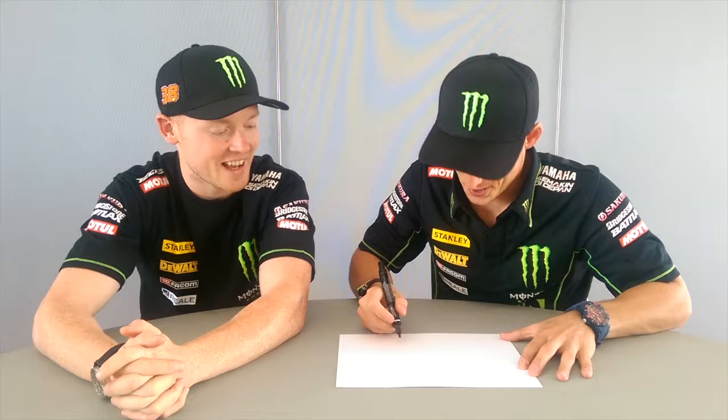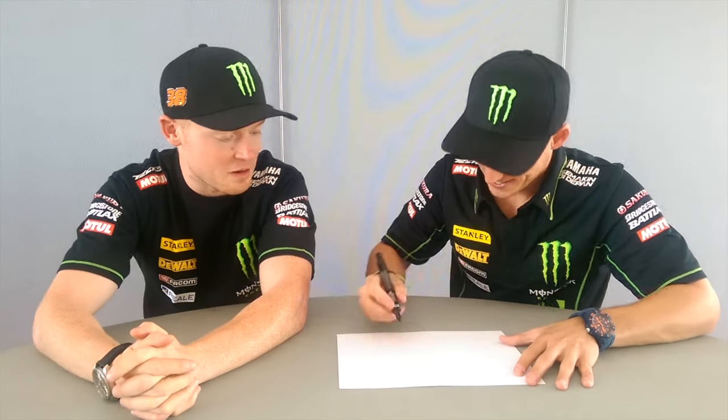Hey everyone, here we are going to draw the Motegi circuit, looking forward to going back to Japan this year after our success at the Suzuka 8 hours where we had a lot of fans there. So Paul is going to draw — I'm going to try to draw the track and let's see how it works. I'll explain a little bit how we go.